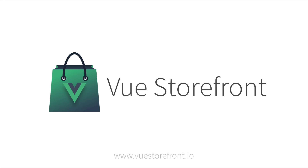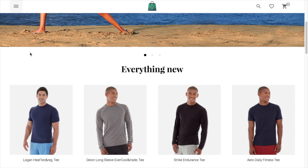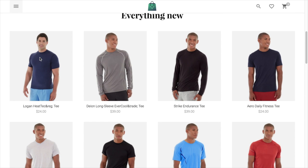ViewStorefront is a progressive web application for e-commerce. We created ViewStorefront to improve the shopping experience by making the storefront ultra-fast, offline-ready and impervious to traffic overloads.